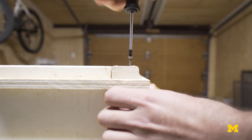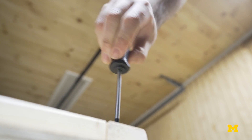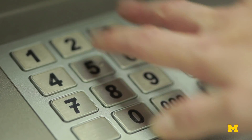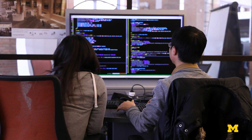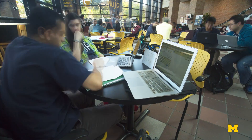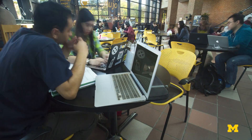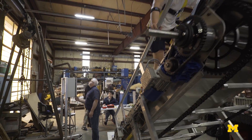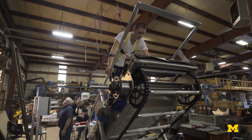A simple screwdriver, for instance, will have an ergonomic handle on it. You could look at the example of an ATM machine, a phone, it could be a computer. It's everywhere. Ergonomics is literally the study of work. The common thread is all about trying to improve the human condition through technology and improve design.